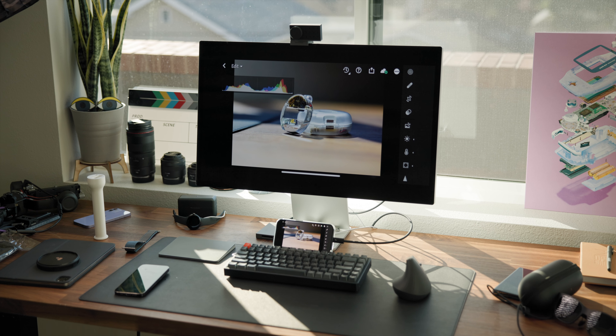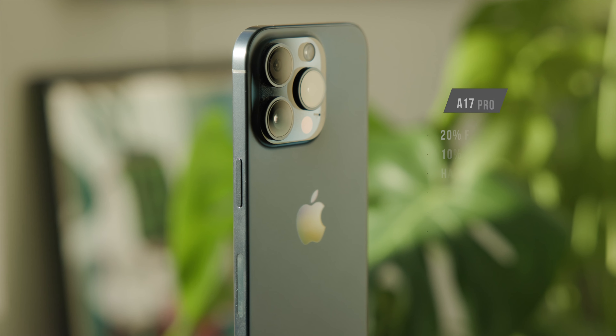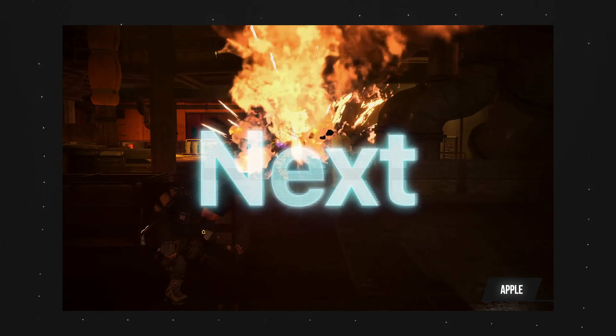I think creators are going to benefit the most from this. You can shoot on the iPhone internally or shoot ProRes straight to an SSD and then edit right off that. You can edit on your iPhone if you want to, and if the screen is too small and you need some extra peripherals, you can always plug into a monitor with a keyboard and mouse — it's just like the perfect little portable studio.